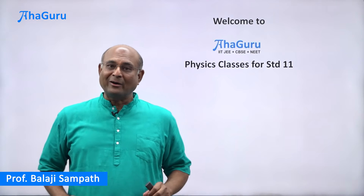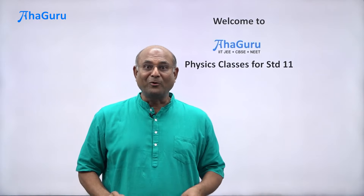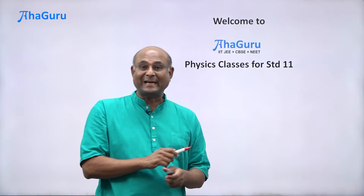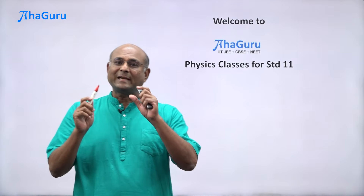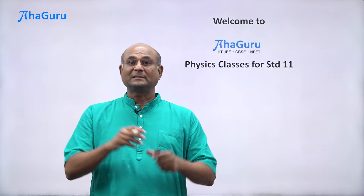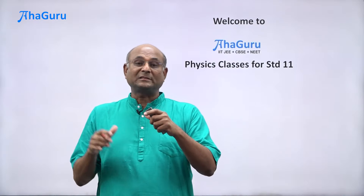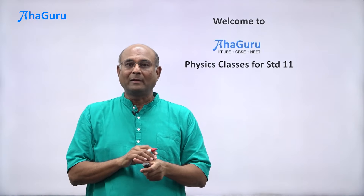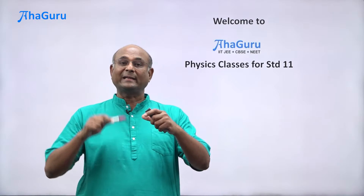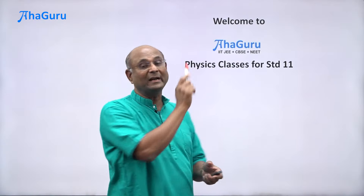Hi, welcome to AhaGurus physics classes for standard 11. You must have just finished your board exams and must be relaxing and hopefully also gearing up for standard 11. Standard 11 is a very critical and important year. Standard 11 builds the foundation on which standard 12 is going to happen, and not just that, all the entrance exams that you will take at the end of standard 12, half of the portions will be standard 11 portions.